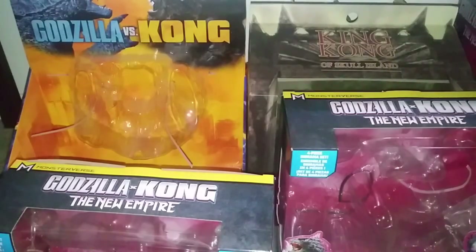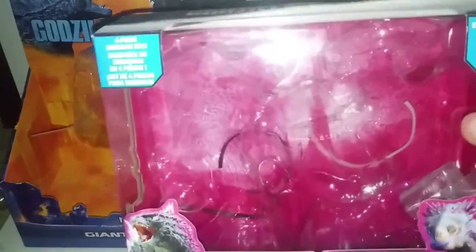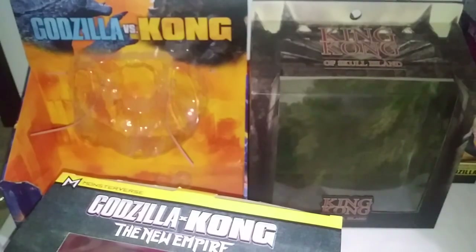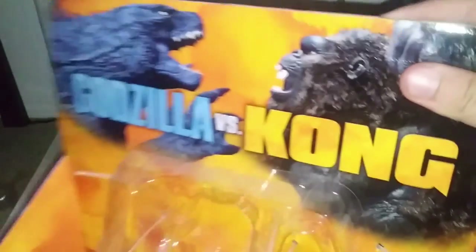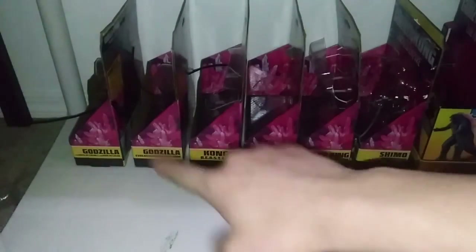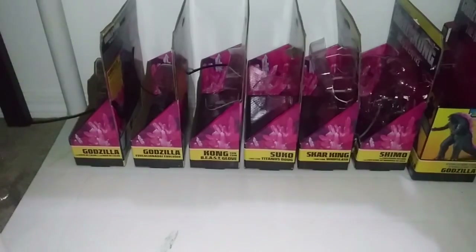Next up we have the boxes — you may remember these from the box showcase episodes. As a temporary place for them, we have the Godzilla Kong: The New Empire sets for Kong vs. Scar King and Godzilla vs. Shimo. These things are so massive it's not easy to fit them. The Giant Kong box and the Mezco Kong of Skull Island boxes. And moving on down here we have the series of Godzilla Kong: The New Empire boxes — the Heat Ray original, the Evolved, Beast Skull Kong, Zuko and Doug, Scar King with Whip Slash, Shimo with Frostbite, and the Titan Evolution Godzilla at the back.